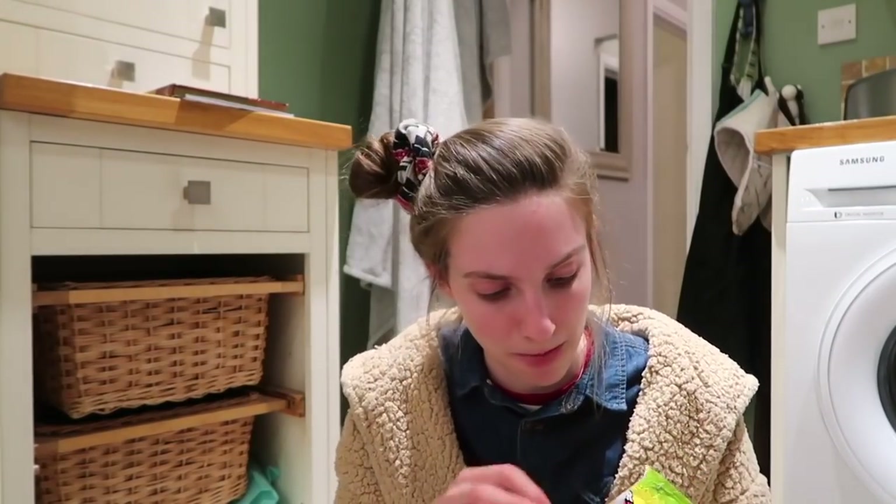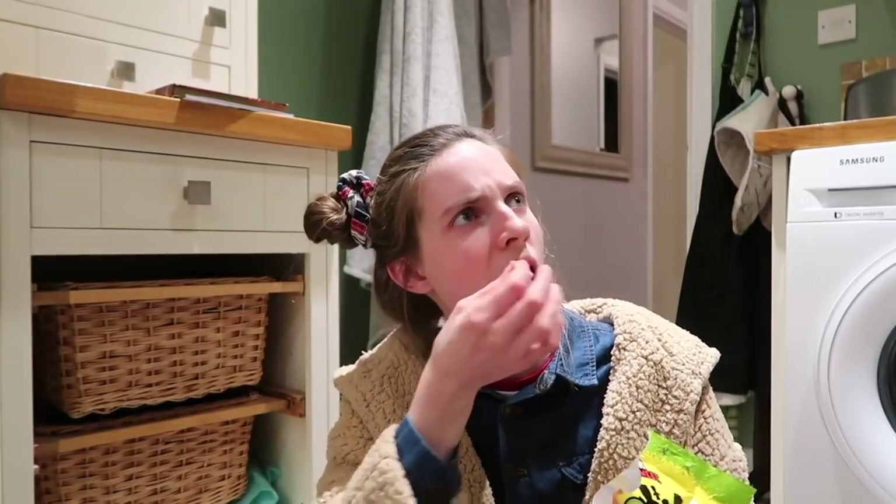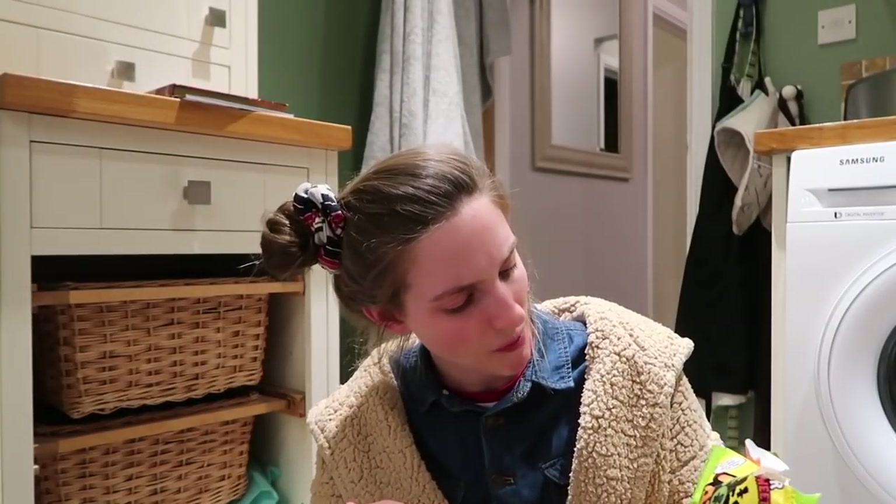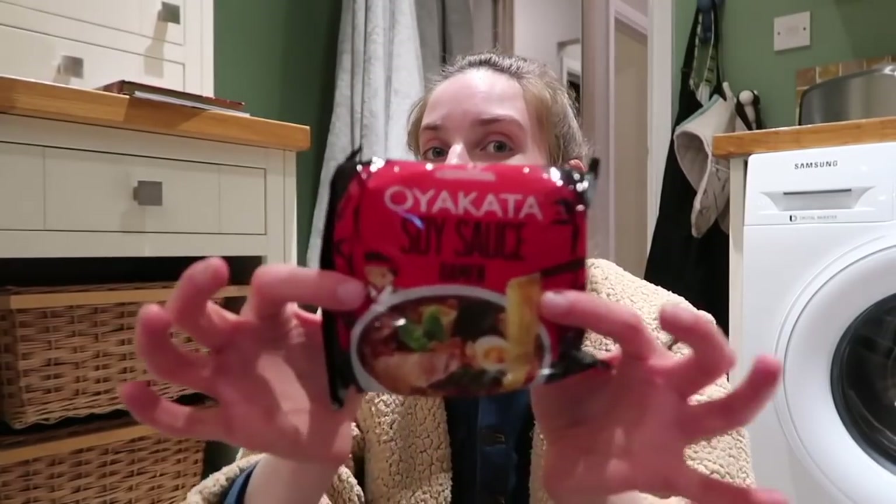My camera's going to run out. They're chunkier than I remember - I remember them being flatter. That is all for my Sainsbury's. Thank you very much for watching, I really hope you've enjoyed. I'm going to do this with Tesco's, Asda, Morrison's, Waitrose, Aldi, Lidl. Chloe got these soy sauce noodles - I'd love to know if these are actually authentic. Peace and love.